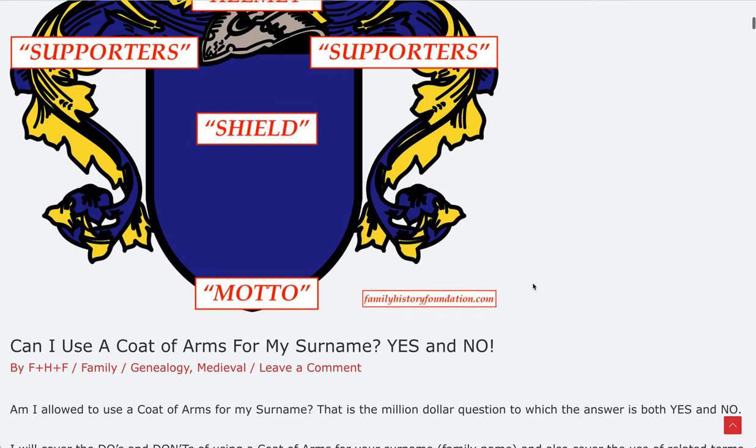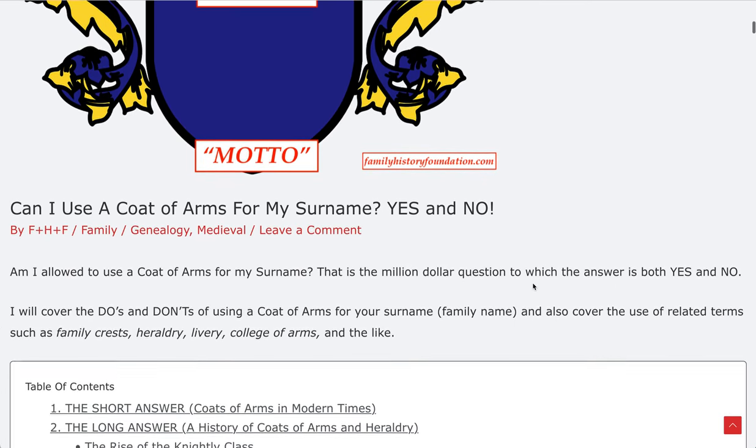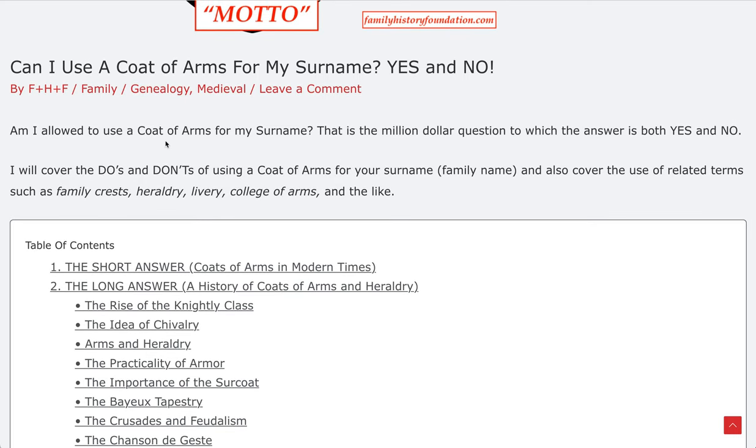I'm going to cover all of this in great detail so you are going to understand what's going on here. Am I allowed to use a coat of arms for my particular surname? That is the million dollar question to which the answer is both yes and no. I will elucidate everything and cover the do's and don'ts of using a coat of arms for your surname, for your family name.